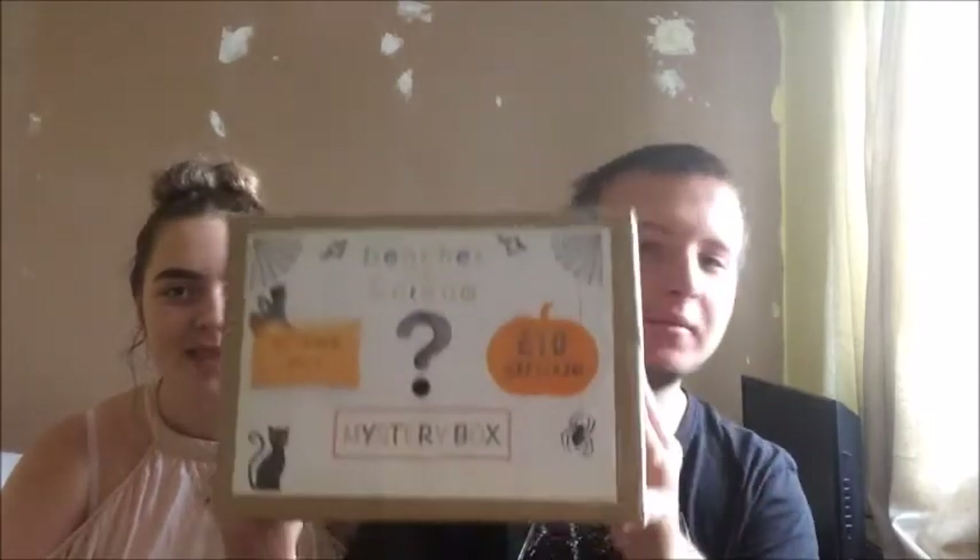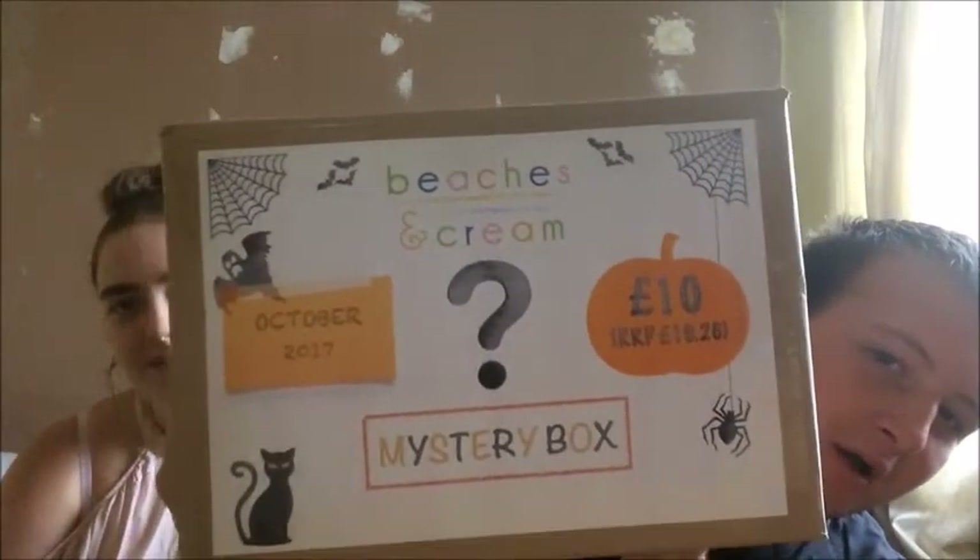It's that time of the month again when we do the mystery box from Beaches and Cream! Here it is, we've got the October one. We've got something exclusive to us again this month which is something funny — I don't know what you guys are going to think of it, but I think we'll enjoy it. Let's get the scissors and open this.